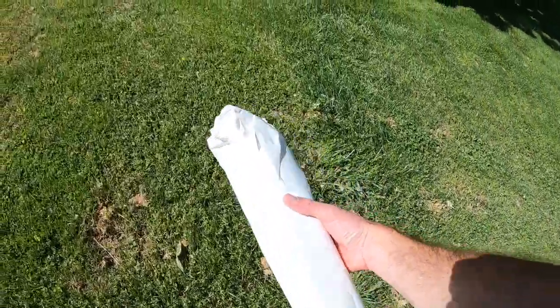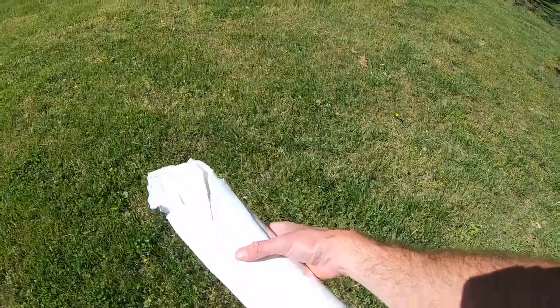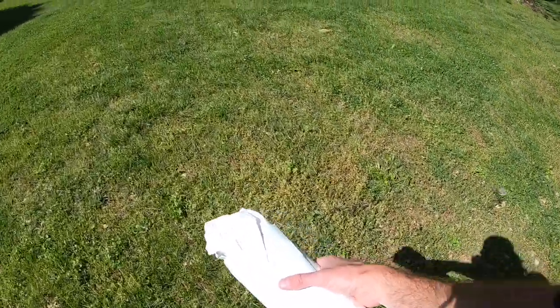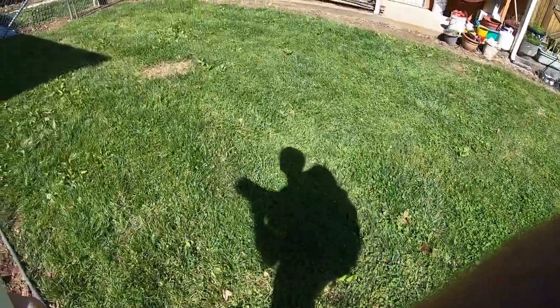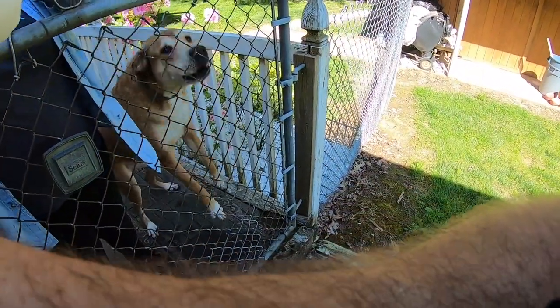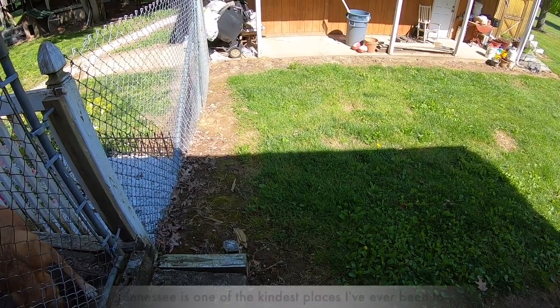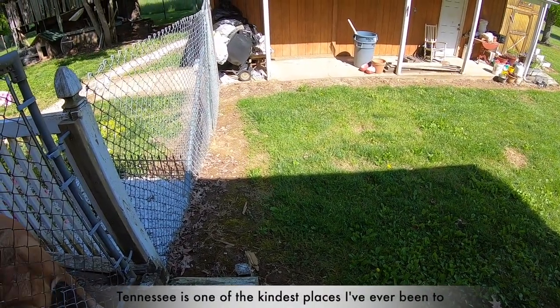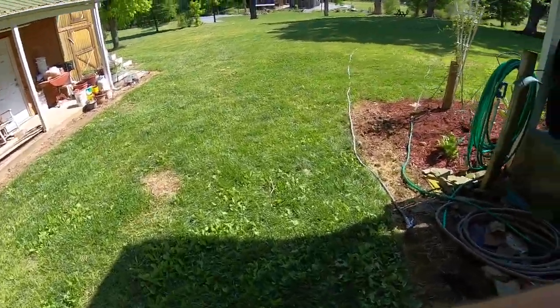Alright guys, we're taking some fish up to our neighbor lady. She gave us some food the other day because we're staying at a VRBO and she's the housekeeper, so we're gonna give one of these trout to her — she loves trout. We got two big ones — one's a rainbow, one's a brown trout. Well, bless your heart! Enjoy the fish. Thank you very much, you're welcome!